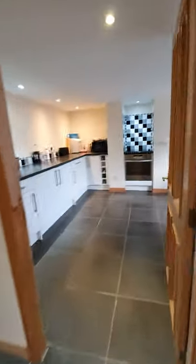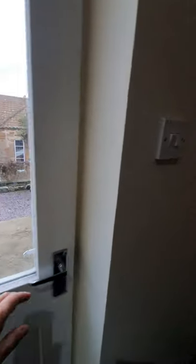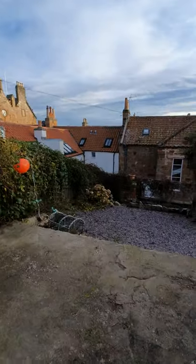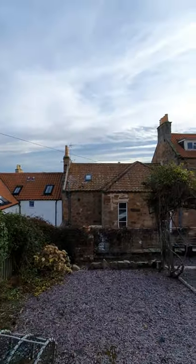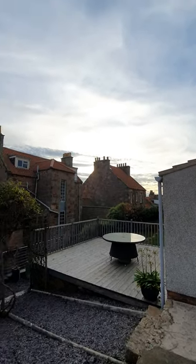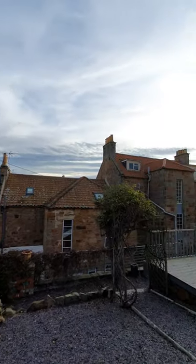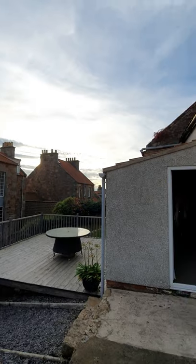We'll have one last look at the rear garden. The sun is just going down over there behind the hill, but it comes up over here and sits on this area all day long during the day, so it's nice and cosy.